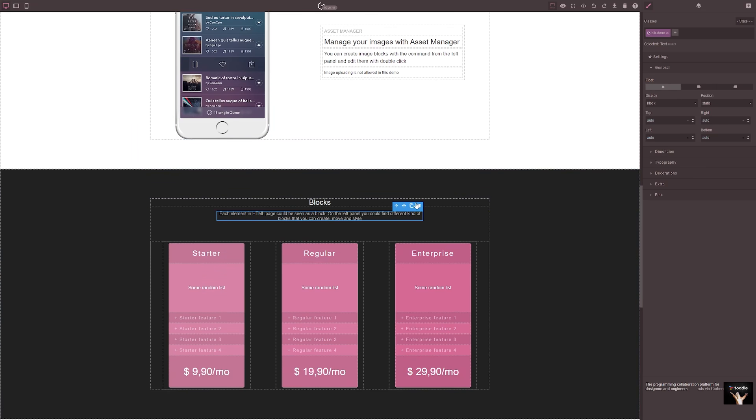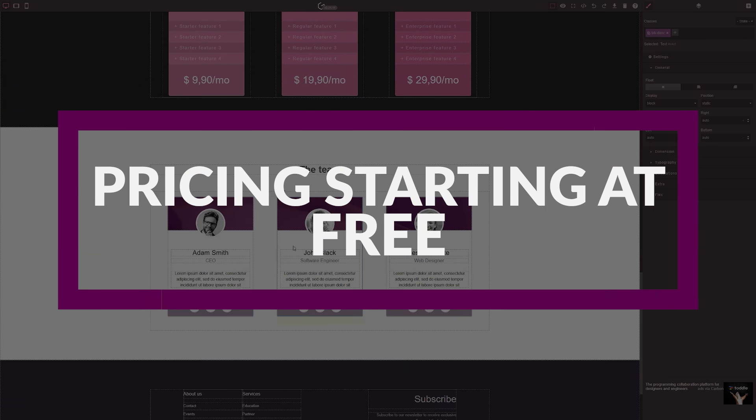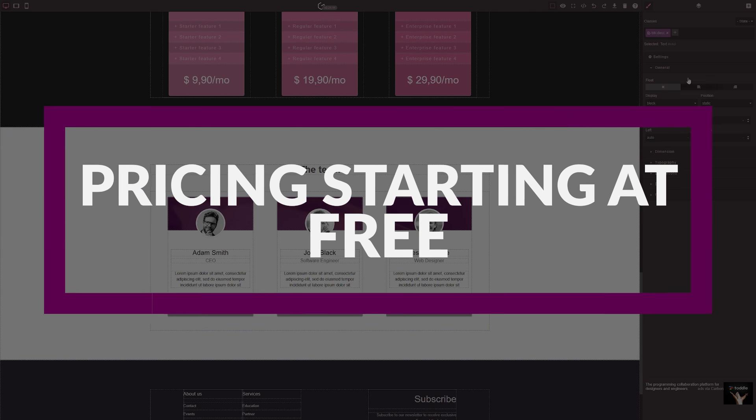Grape.js caters to developers and technical users. Its design emphasizes deep customization and control over your website building, making it perfect for developers. And even better, Grape.js is completely free to use.